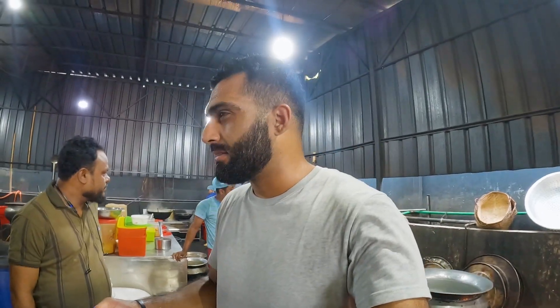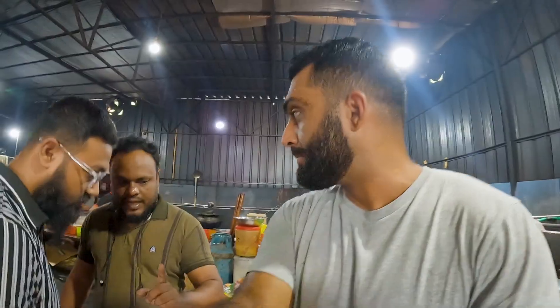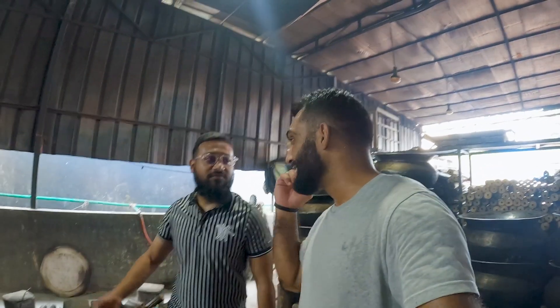They start this around six, seven in the morning and the process is not finished until around 10:30 to 11. This is a real legit facility. I've been here for two minutes and I'm already sweating — these guys are going to be in here for hours. It's not an easy job. They do this every day. People work very hard in this world.